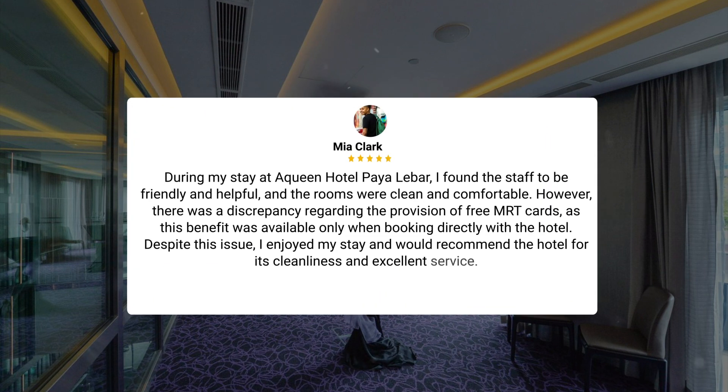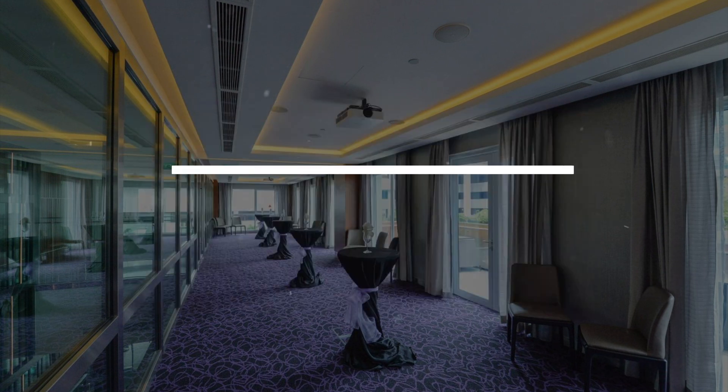During my stay at Queen Hotel Paella Bar, I found the staff to be friendly and helpful, and the rooms were clean and comfortable. However, there was a discrepancy regarding the provision of free MRT cards, as this benefit was available only when booking directly with the hotel. Despite this issue, I enjoyed my stay and would recommend the hotel for its cleanliness and excellent service.